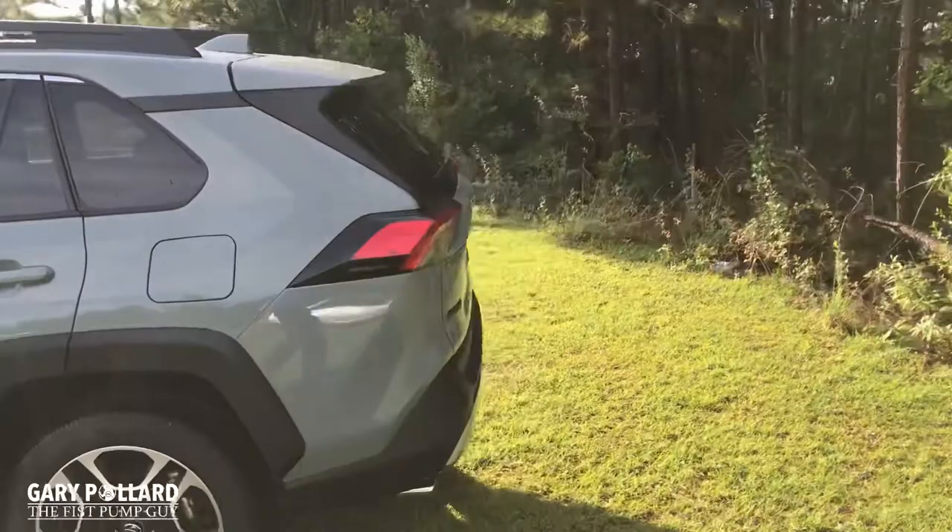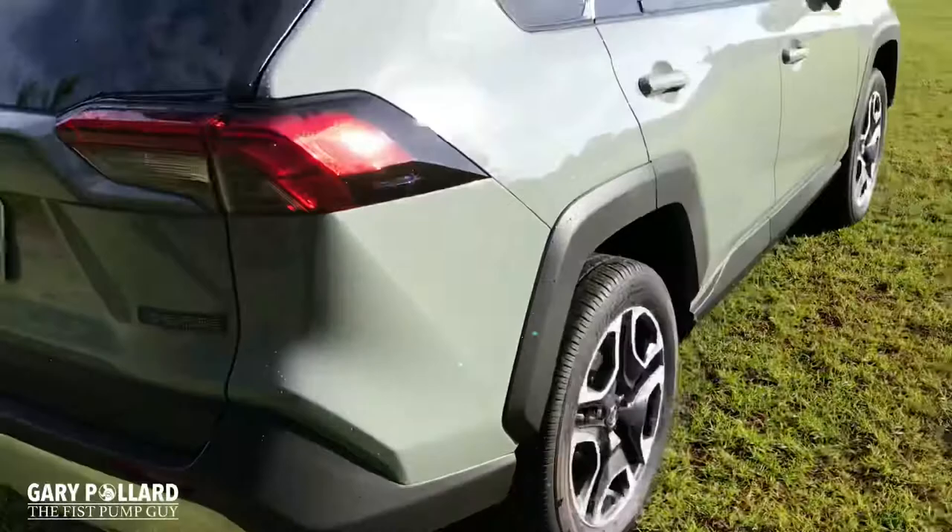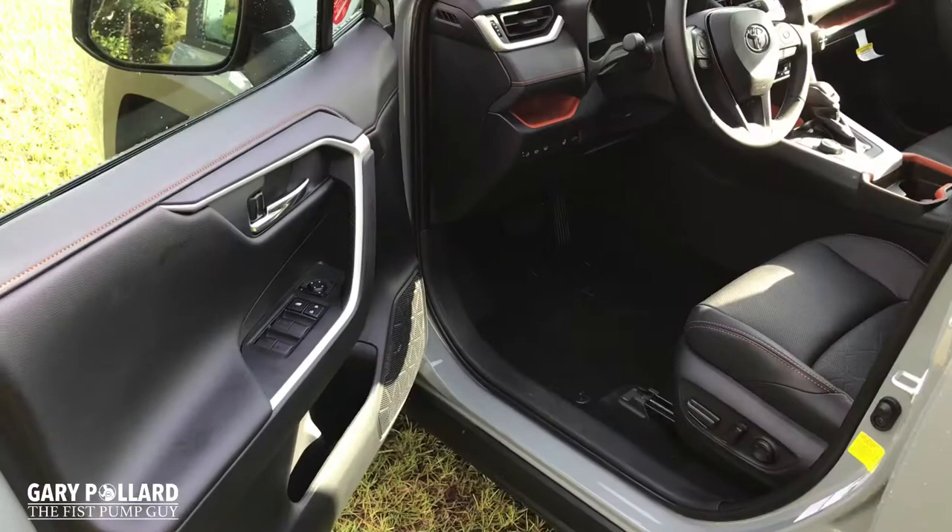Looking at it from the back, there's standard dual exhaust on all RAV4s. There's your Adventure Package badging. That's a quick look at the exterior. Let's take a look at the interior.